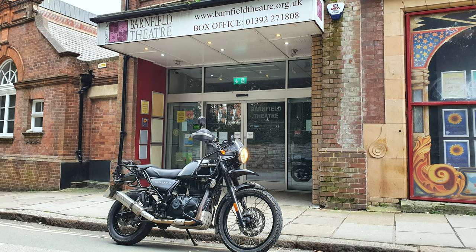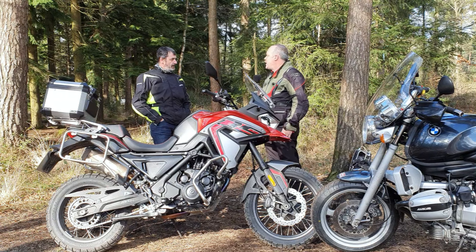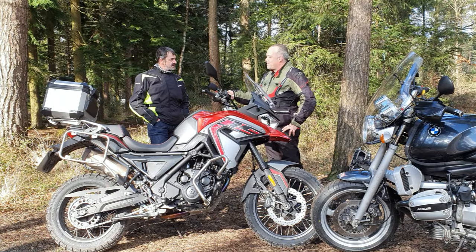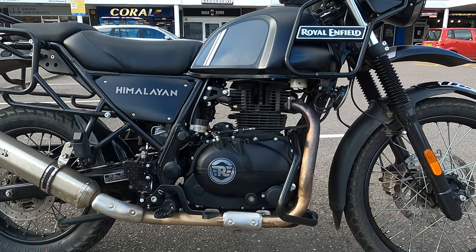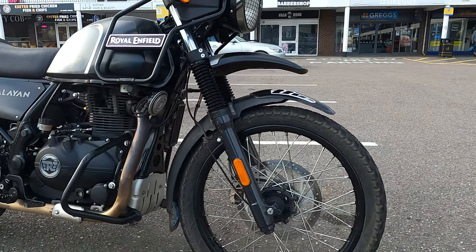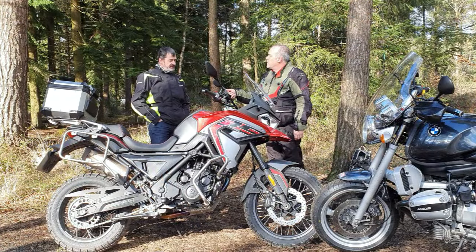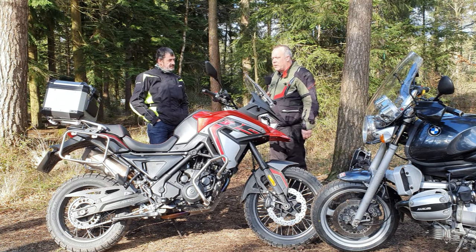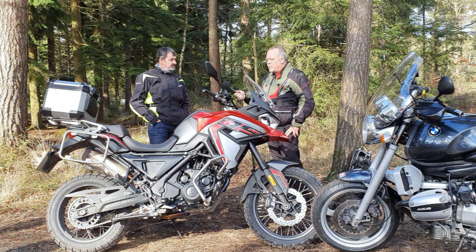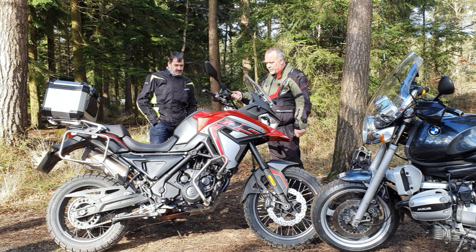Now you've got the Himalayan, haven't you? I have. How long have you owned that? Coming up for a year I think. What made you buy it? Mainly so I can play around on green lanes and use it through the winter. How does this bike compare? It feels more road-orientated with a smaller front wheel — quite good on gravel tracks but nothing too heavy off-road. The Himalayan's got a 21-inch front wheel, though the ground clearance isn't as good.